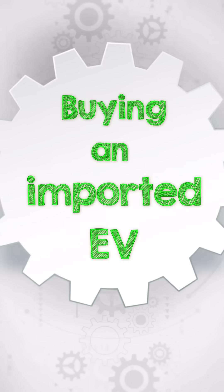I messed up on one aspect in my second-hand EV selection. I was really concerned about resale value.